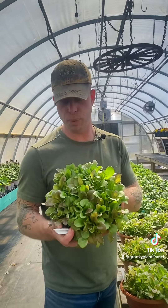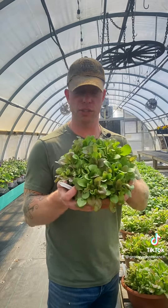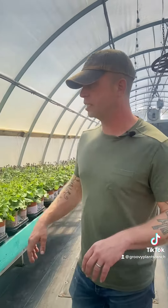Micro green salad bowls, grown right here at Groovy Plants Ranch. Grow your own micro greens, or let them get a little bit bigger and you can harvest your own salads.